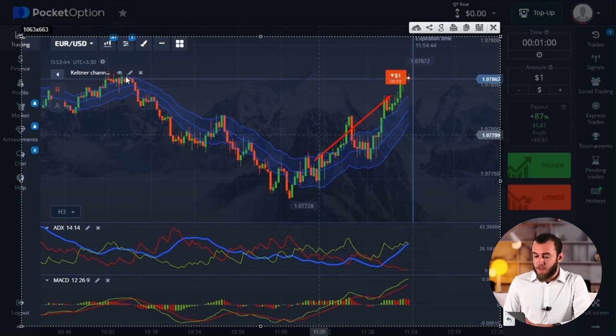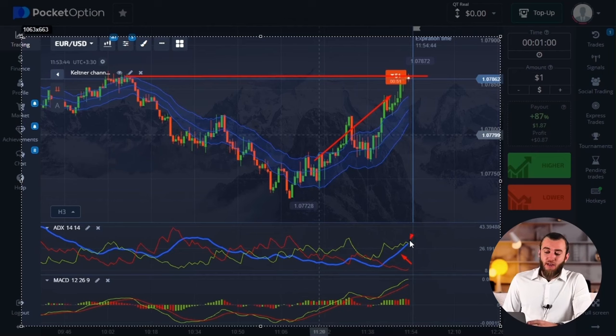To witness this, you had to zoom in closer and focus your attention. We can observe that the upward trend has acquired momentum — the blue line of the ADX indicator is positioned above the 25 mark. However, as we get closer to the resistance level, the ADX lines, both green and red, begin to reverse their direction.